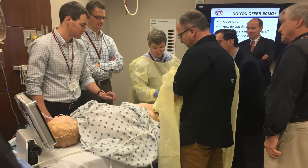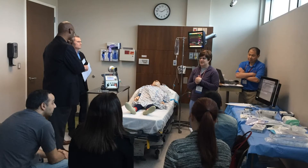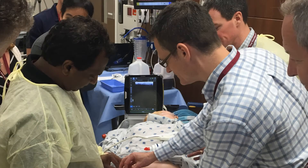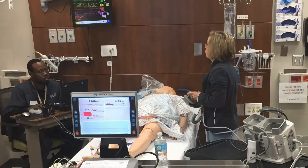We're going to be exposing participants to situations like postcardiotomy shock and the need for mechanical support, the different options and complications that can come with that patient population, cardiac arrest and emergent ECMO cannulation, acute respiratory failure and cannulating patients for veno-venous ECMO, and the opportunity to provide ambulatory awake ECMO.